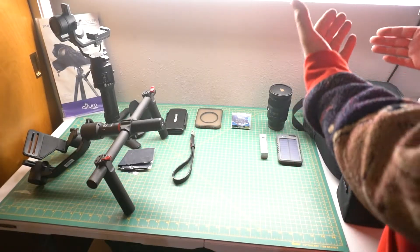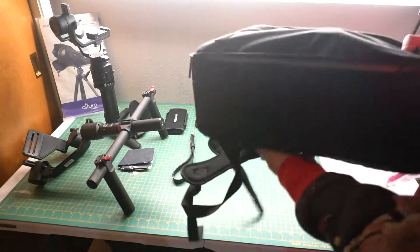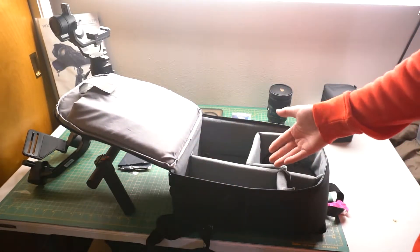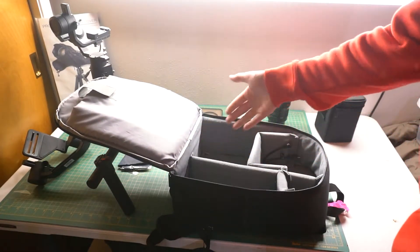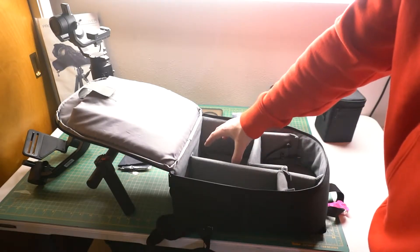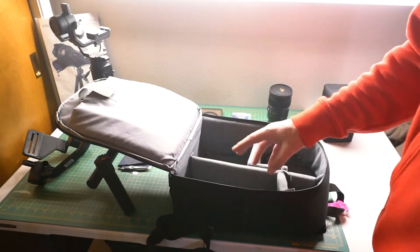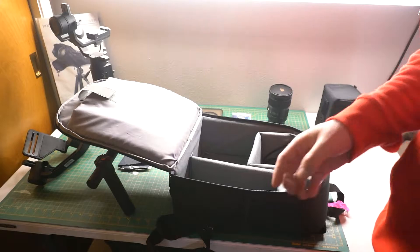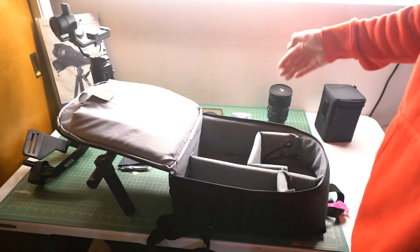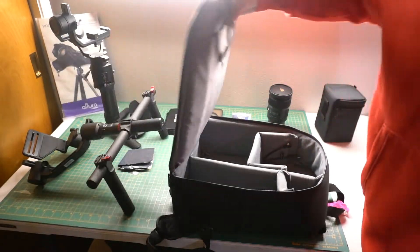We're going to get started with the bag. It is a Caden camera bag — I ended up getting it off Amazon, just pretty basic. Velcro on the inside allows you to adjust however you need for all of your gear. I have the main camera body right here, prime lens with the zoom lens mounted to the camera usually. This spot is for the Rode microphone, and then we have a couple other storage spaces for filters, power banks, SD card holders, and what have you.